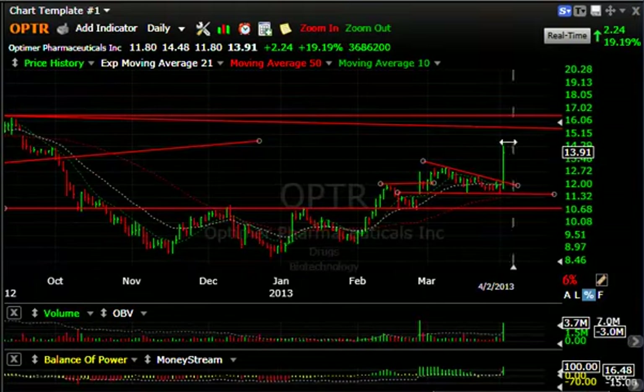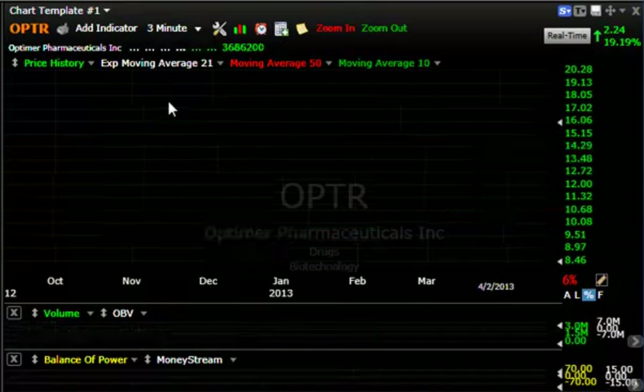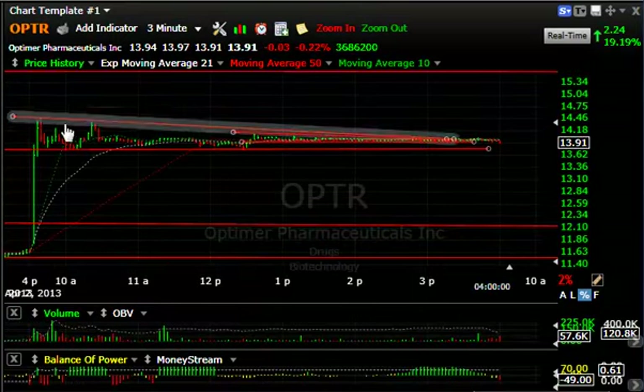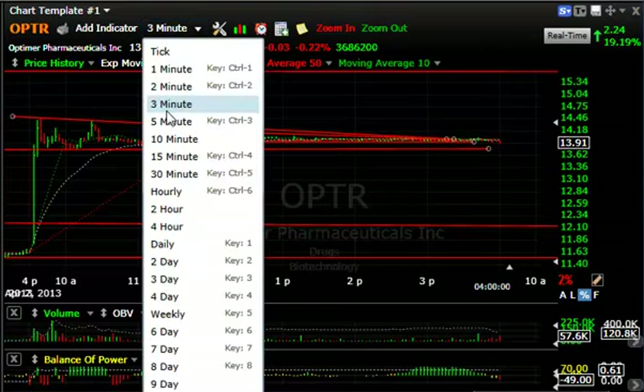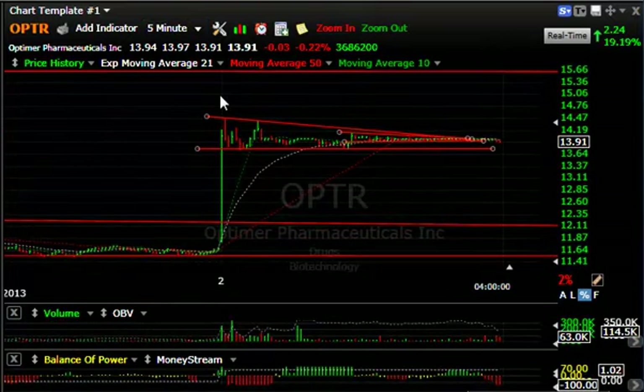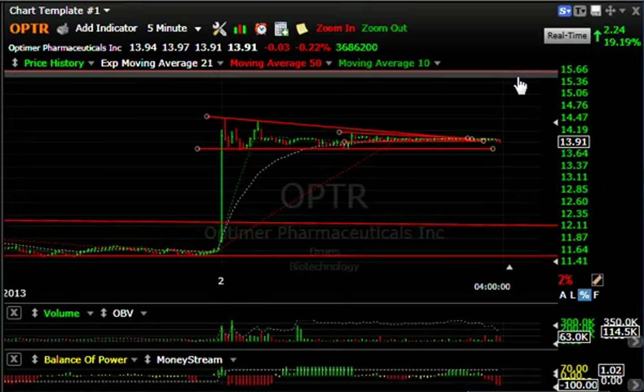PTR with a big pop today as rumors swirled about takeovers. The stock jumped from $11.80 to $14.48, closed at $13.91 — up 24.19%. Buying was the second biggest all year. Looking at the intraday chart, it was also intriguing — the stock popped early and coiled all day. We'll just have to see what kind of follow-through we get in the next day or two. Your target's up around $15.50 if it does go.